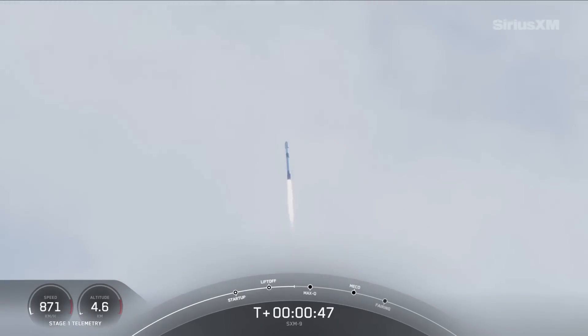Power and telemetry are nominal. You can see Kennedy Space Center below the vehicle, and again, we are carrying SXM-9 to orbit today.